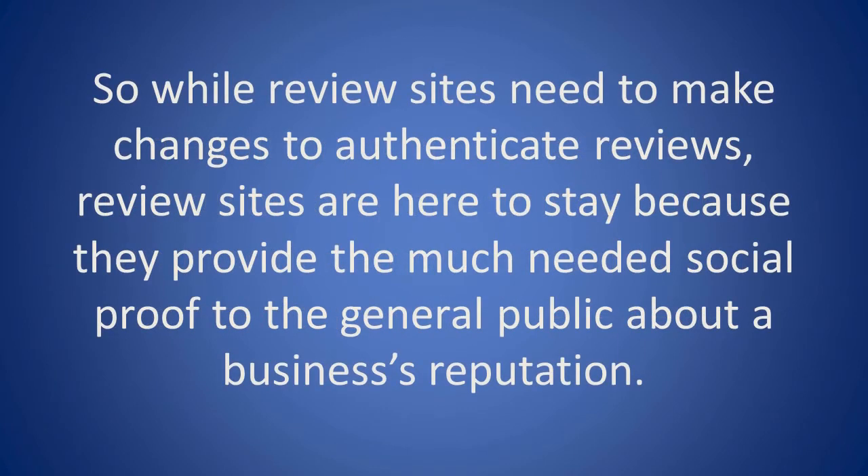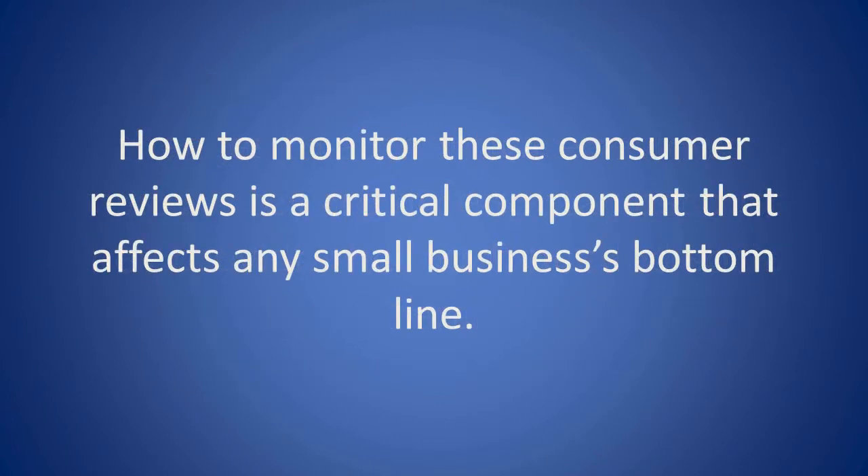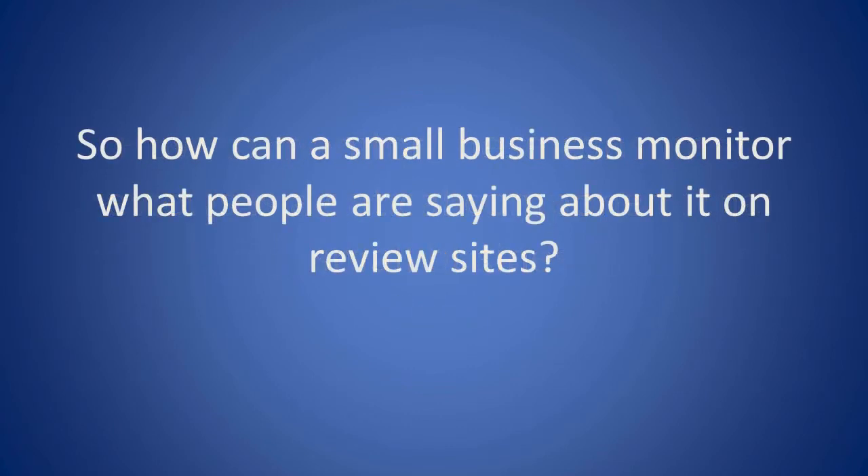So while review sites need to make changes to authenticate reviews, they are here to stay because they provide the much-needed social proof to the general public about a business's reputation. How to monitor these consumer reviews is a critical component that affects any small business's bottom line. So how can a small business monitor what people are saying about it on review sites?